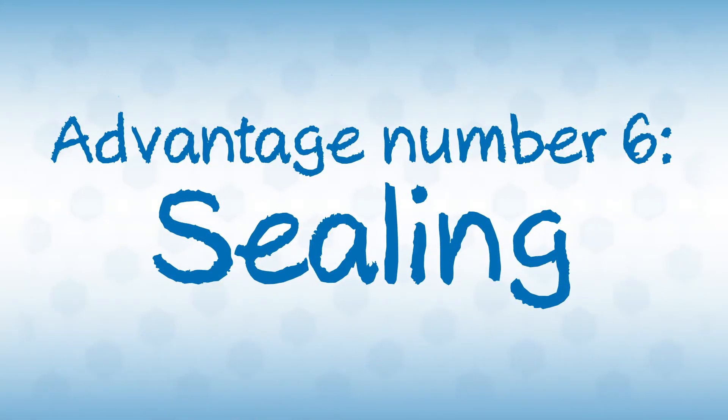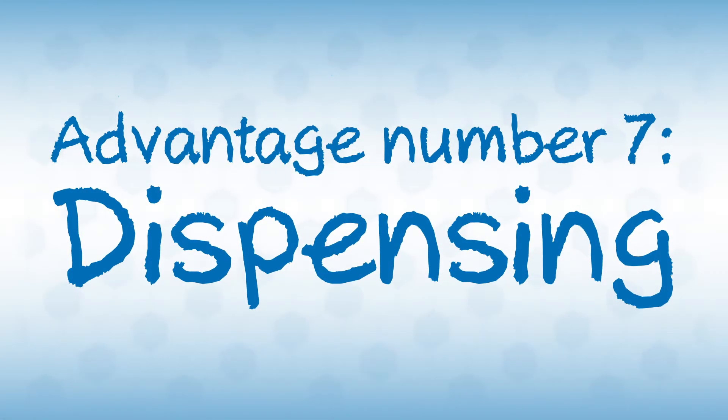With adhesive bonding, you can achieve a much more even transfer of forces. Rivets or screws, for example, cause a point load. An additional benefit of some adhesives is their cushioning and sealing abilities. Adhesives are easy to dispense and can be applied extremely precisely — sometimes you only need a few drops to achieve an enormously strong bond.